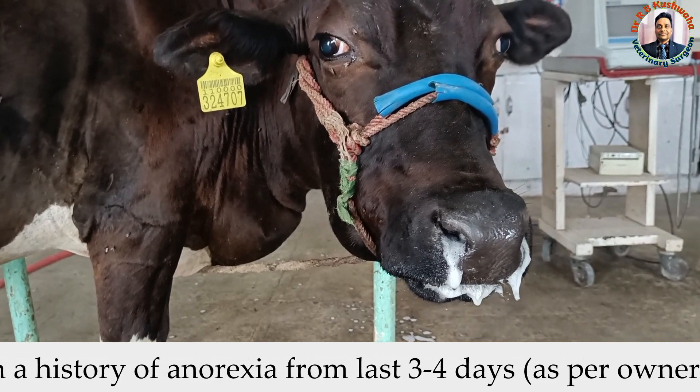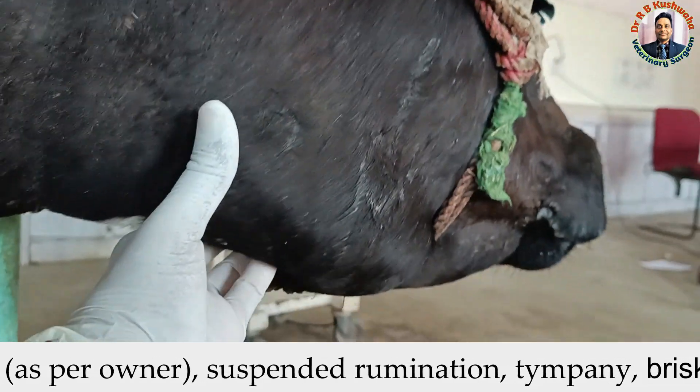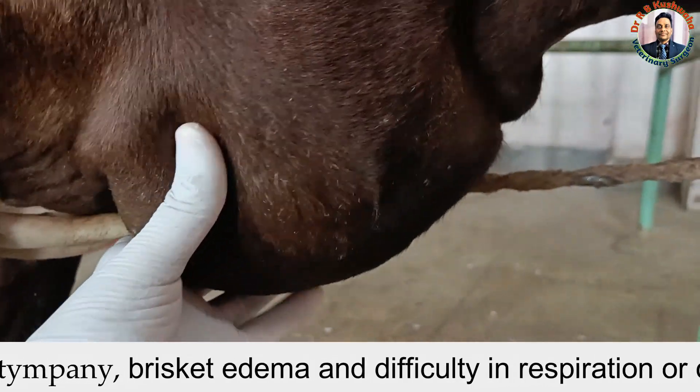There is difficulty in breathing, and you could also see the brisket edema and even the swelling in this submandibular region — this swelling here, brisket edema.